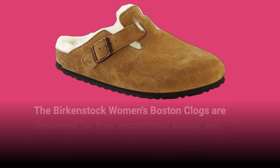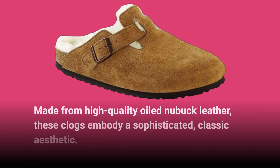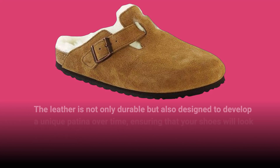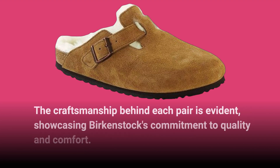The Birkenstock Women's Boston Clogs are renowned for their exceptional quality and timeless design. Made from high-quality oiled nubuck leather, these clogs embody a sophisticated, classic aesthetic. The leather is not only durable but also designed to develop a unique patina over time, ensuring that your shoes will look just as good in a few years as they do today. The craftsmanship behind each pair is evident, showcasing Birkenstock's commitment to quality and comfort.